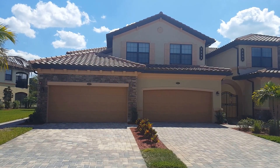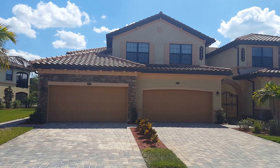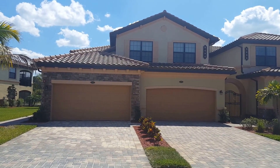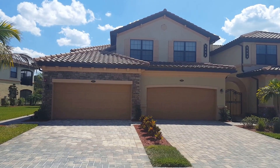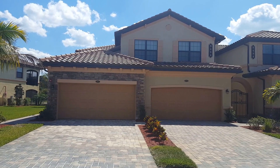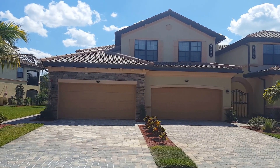Today we're going to preview the newest listing to come available. It's 9484 Napoli Lane, Unit 101, which is the downstairs coach home unit on the left side of the building. This is the Florence Unit — 3-bed, 2-bath, just under 1,900 square feet.